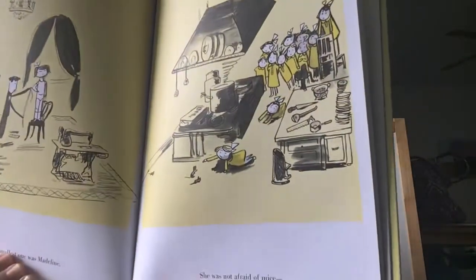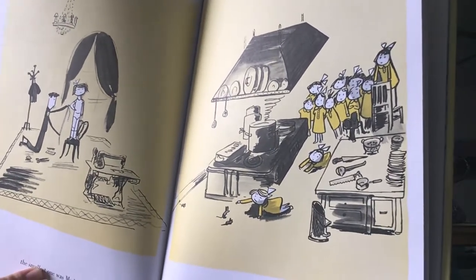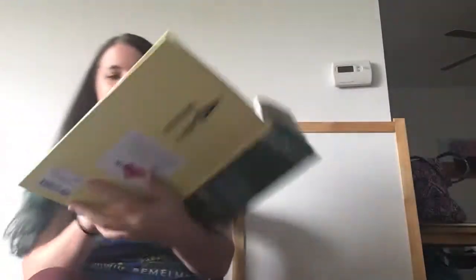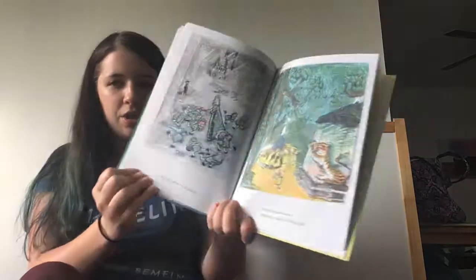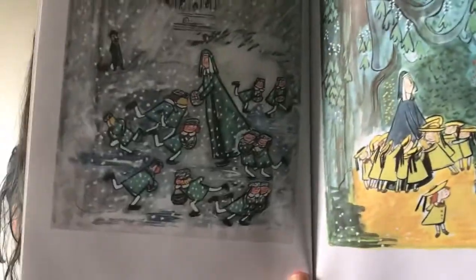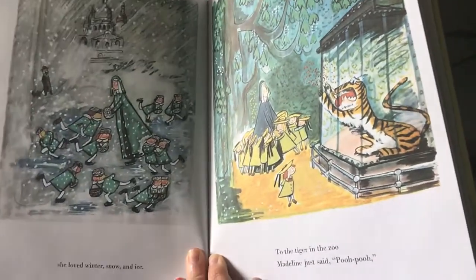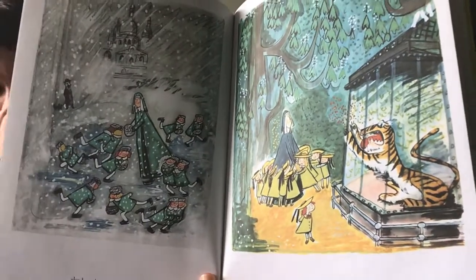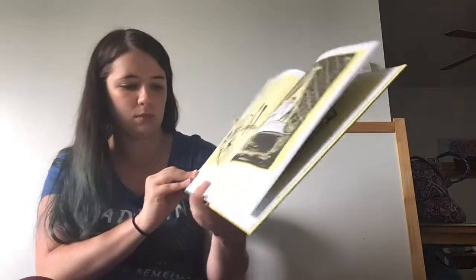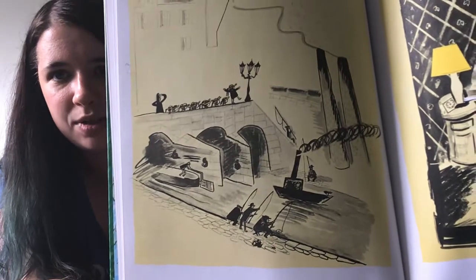She was not afraid of mice — look at that, all of her friends are hiding from the mouse and she wants to play with him. She loved the winter snow and ice. To the tiger in the zoo, Madeline just said 'hoo hoo.' So she is very brave — she's not afraid of the tiger at the zoo. She's very brave. And nobody knew so well how to frighten Miss Clavel.